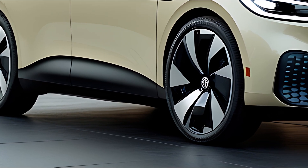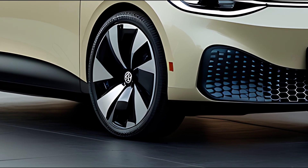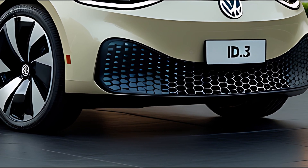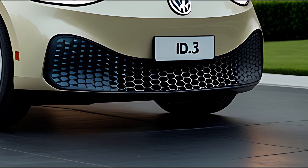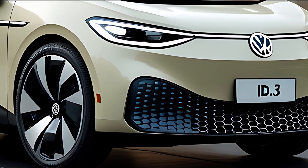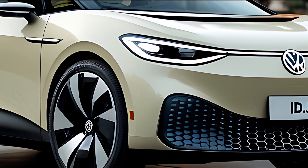Volkswagen has given the 2026 ID.3 a bold design update that blends sophistication with aerodynamic efficiency. The front features a more sculpted look with slimmer matrix LED headlights, an illuminated VW badge, and a reworked bumper for better airflow and reduced drag.